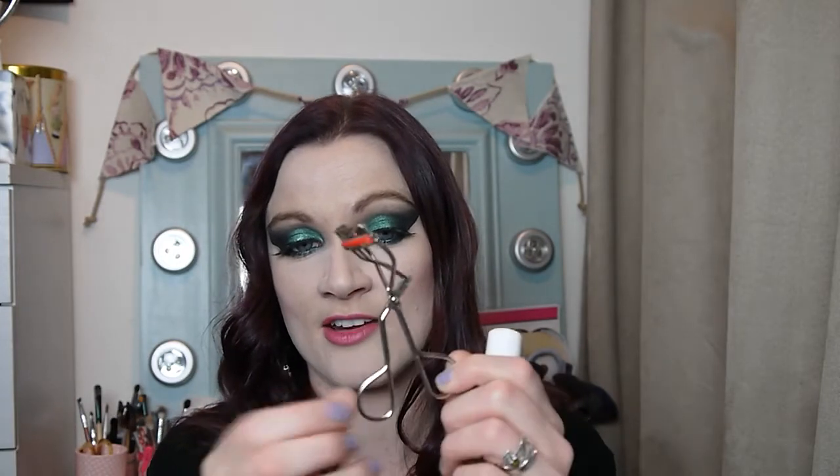My Kevin Aucoin eyelash curlers have finally died — they were bending rather than curling my lashes, and I had no more replacement pads, so it was easier just to buy a new pair. I prefer these non-spring-loaded ones. With the other eyelash curlers I tried, they actually pulled out some of my lashes — either because they weren't big enough or because they were spring-loaded. I've heard too many horror stories of people getting their lashes caught, so I really recommend checking out non-spring-loaded ones.